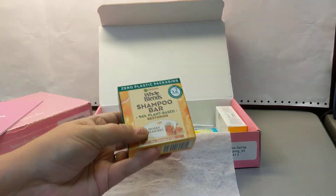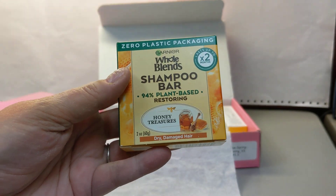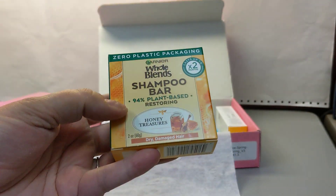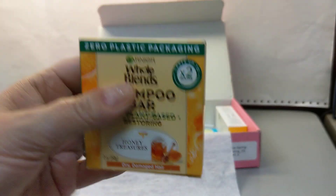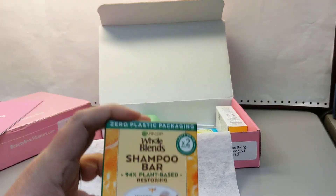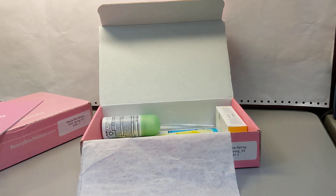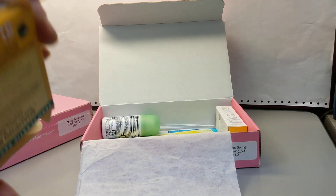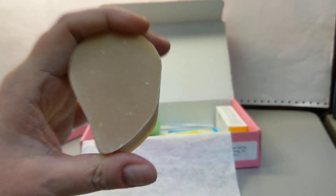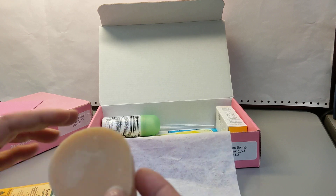We have a Garnier Whole Blends shampoo bar, Honey Treasures. The irony is that while I love to eat honey, I am allergic to honey topically. So I'll give this to my husband. The other really interesting thing is I have been making shampoo bars and we love them, but mine are not as good as these — maybe I don't let them age long enough. They don't last as long as shampoo bars that I've purchased. It's a weird shape, but it's nice.